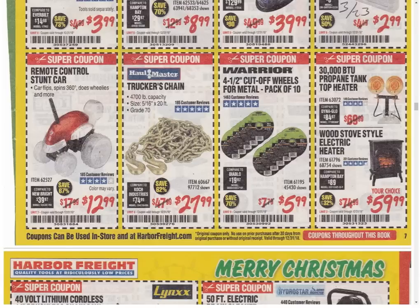The stunt car is the only coupon, always the same price. There are some goofy toys they just toss in for no reason. The trucker chain is the lowest price ever — usually $29.99, so it's only $2 off, but good. The Warrior Cutoff Wheels are the only coupon available — usually $4.99, sometimes $5.99, so you're at the higher of the two coupon prices. Then they put together two heaters, which they have done in the past — only coupon available, always the same price.